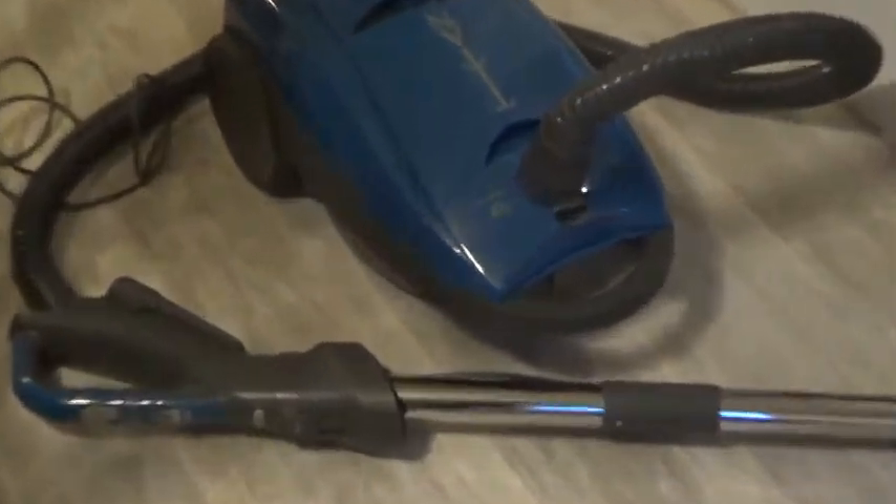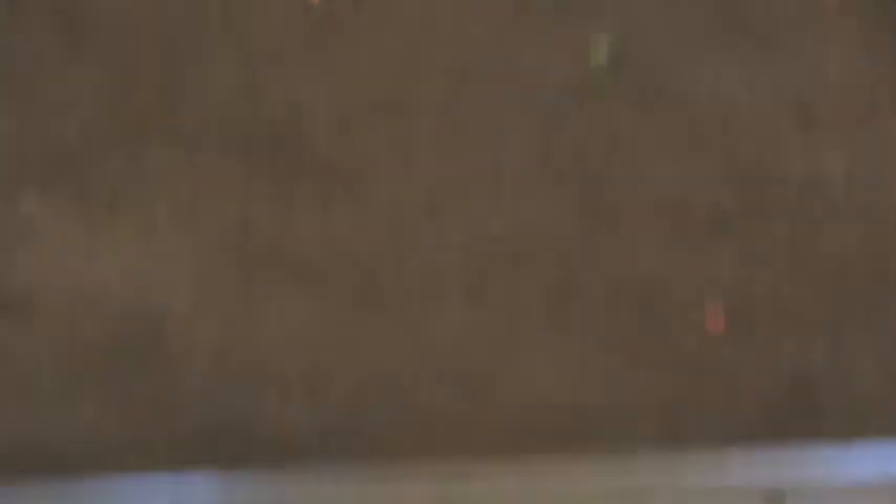We have a few different tests to do. First, we have a sand test. Everything that the Roomba doesn't clean up, the other vacuum will clean up — our newer vacuum, the Titan T9200. We got the sand test on both carpet and hard floor, which will be the fine debris test, and then we got Fruit Loops with a few Fruit Loop marshmallows mixed in on hard floor and carpet too. So we'll start on the sand one.